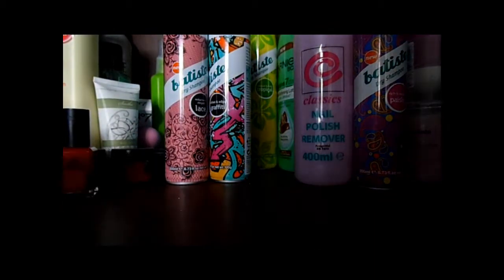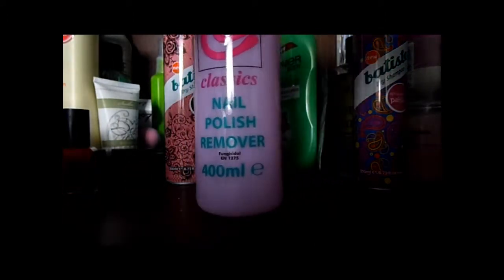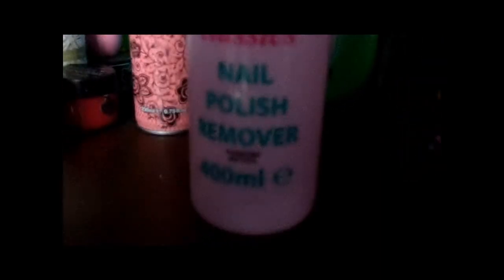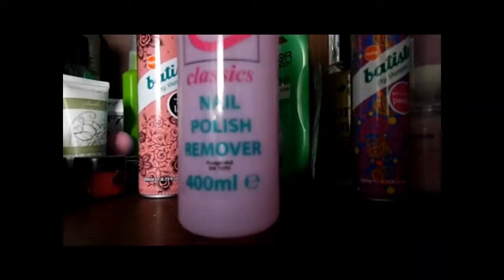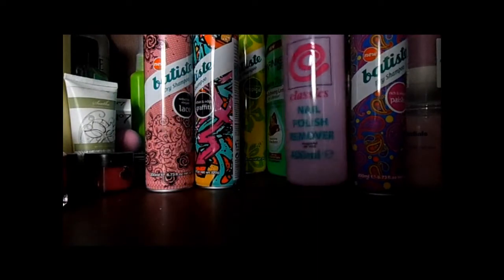That is £1 from Superdrug. Then I'll go to nail products. This is my nail polish remover of choice - it's just a classic nail polish remover and there's 400ml of product in here. This was £1 and you can buy it in Bodycare and things like that. It is super cheap and it does the job, so I like it.